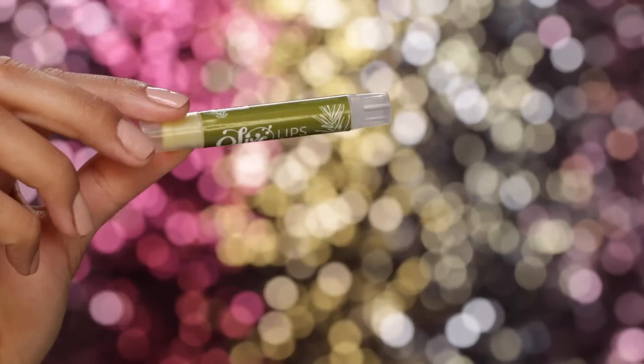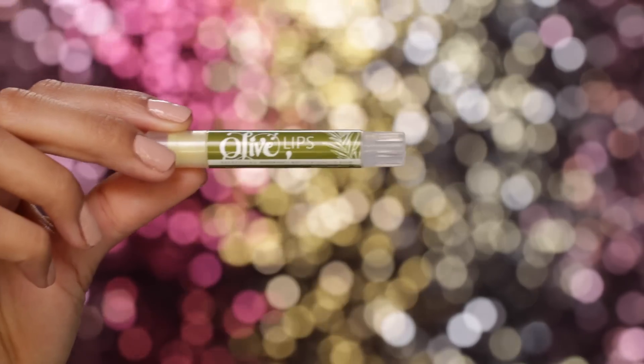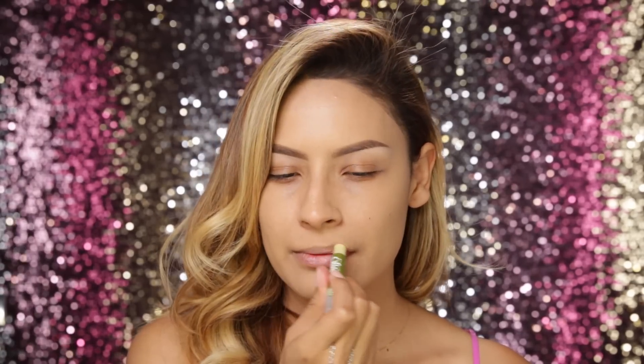Before I apply my makeup I always like to put on chapstick just to condition my lips so they're nice and soft, and this is the Olive Natural Beauty lip balm.